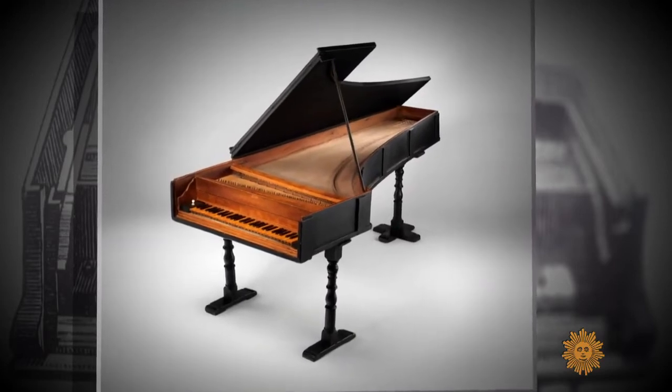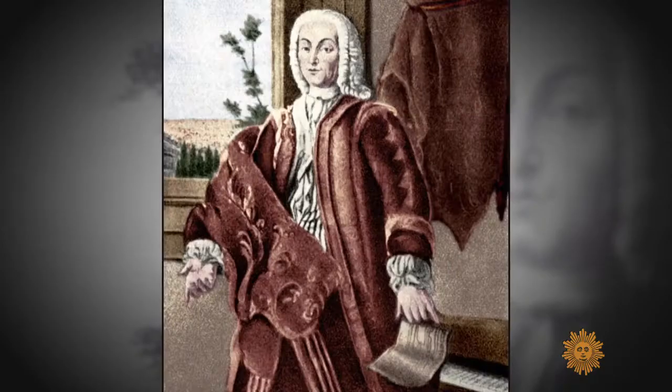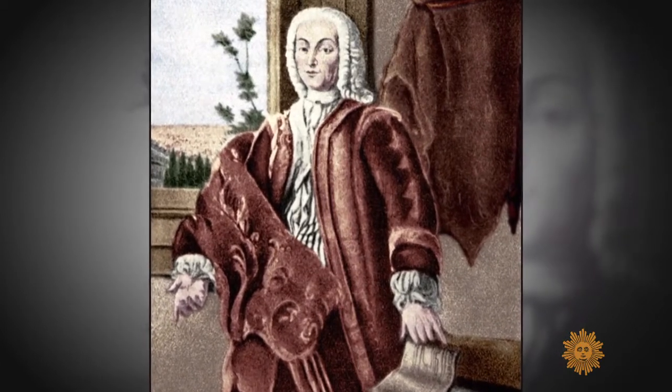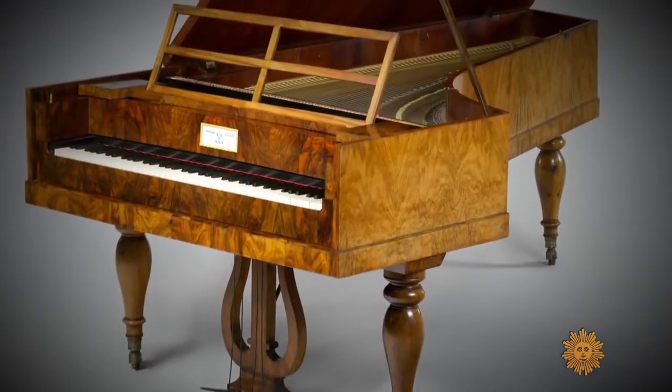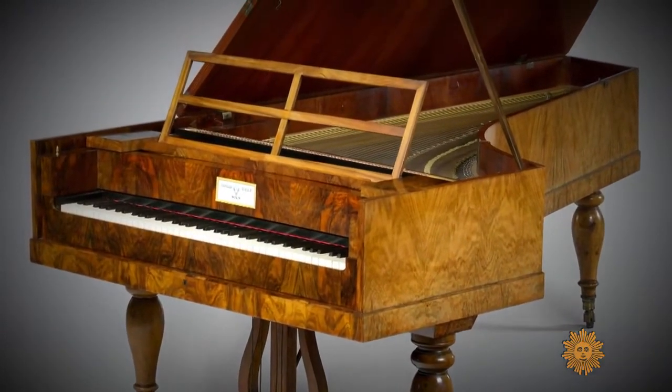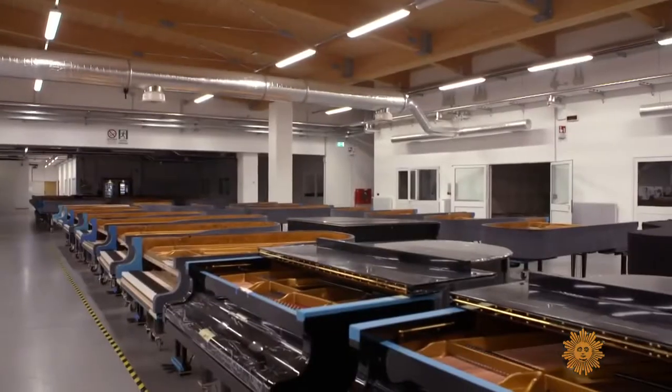While the piano was invented by an Italian, Bartolomeo Christofferi, around 1700, it was richer countries, including Austria and Germany, that later perfected its production. As for why so many people haven't heard of a Fazzioli — it hasn't been around that long. But he can't make them fast enough.